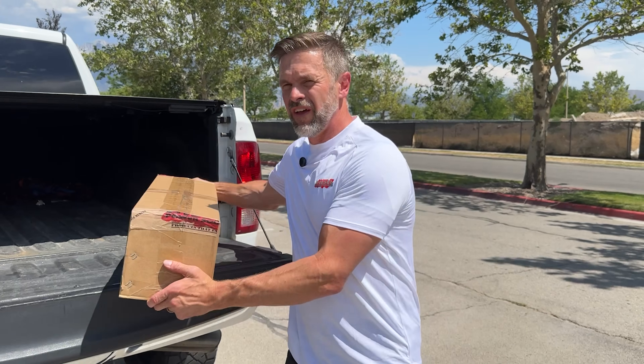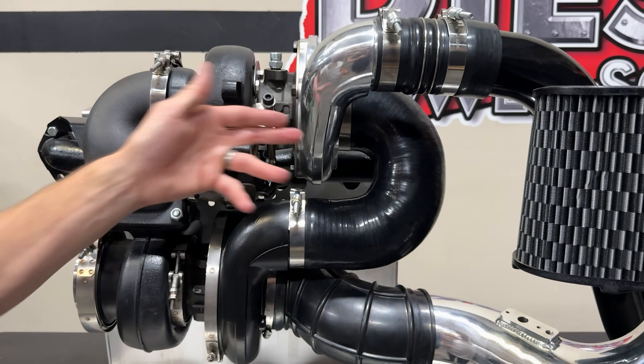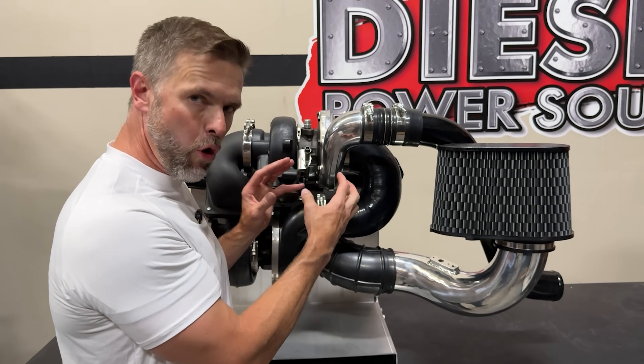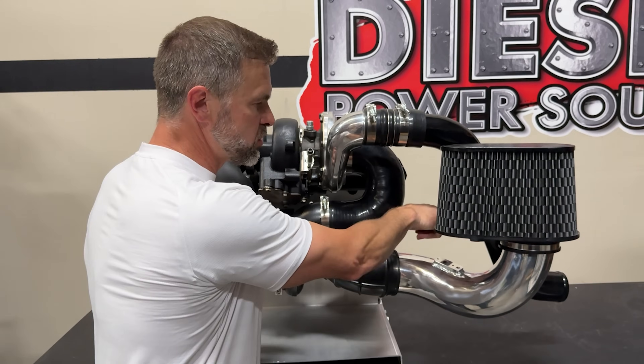You could have the best single turbo in the world and it still doesn't compare to compounds. The reason for this is because with compound turbochargers, you have two turbos working in sequence — a small one and a large one. The small turbo takes in air and compresses it, then turbocharges the second turbo, which takes that already compressed air, compresses it further, and then turbocharges the engine.